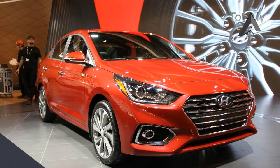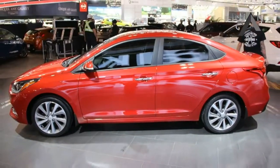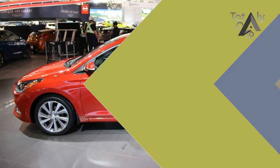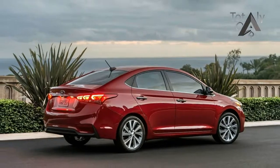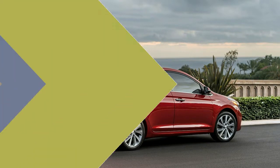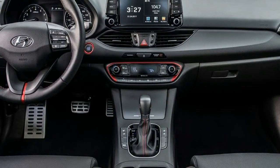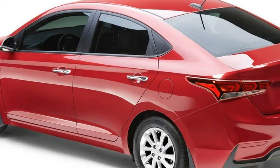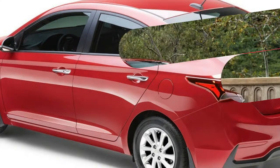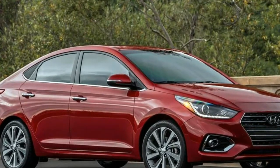Every model lineup has to have an entry point, and for Hyundai's American offerings, that entry point is the Accent. Sure, it's basic transportation, and it competes in the entry-level segment — even Hyundai reps will acknowledge it competes with used cars for customers, at least to an extent. But that doesn't mean it has to be bad, and in the case of the upcoming 2018 Accent, the subcompact package actually looks pretty good. We spoke with Hyundai representatives after its debut at the Orange County International Auto Show in California to find out what to expect on the totally redesigned car.